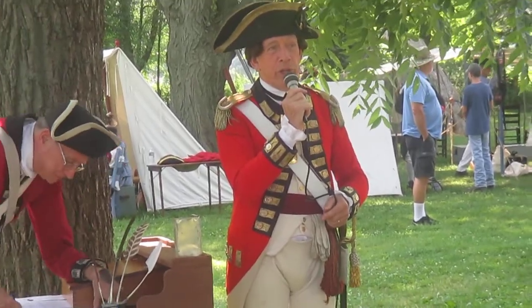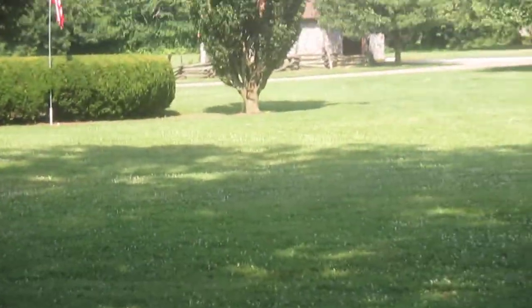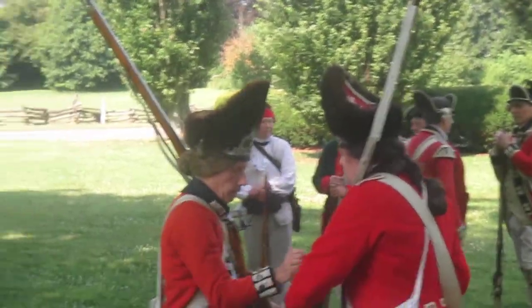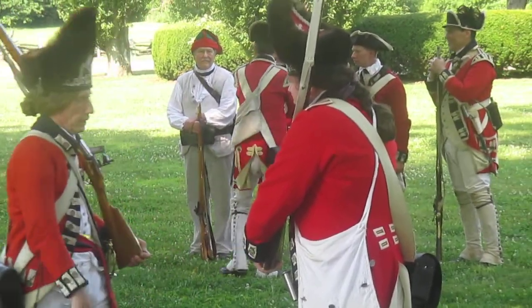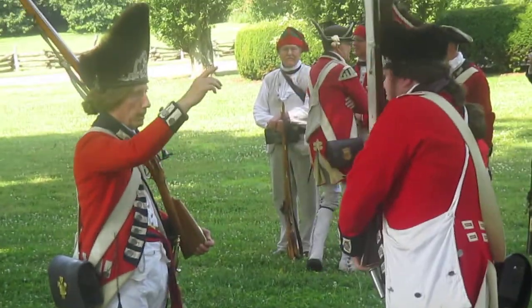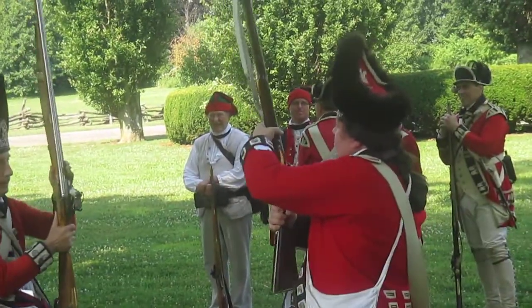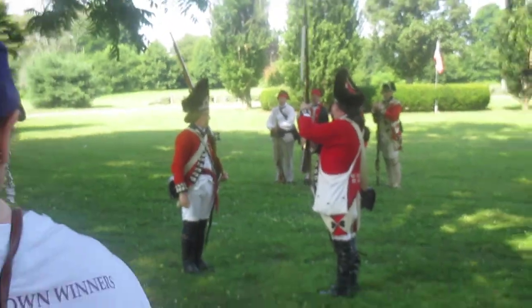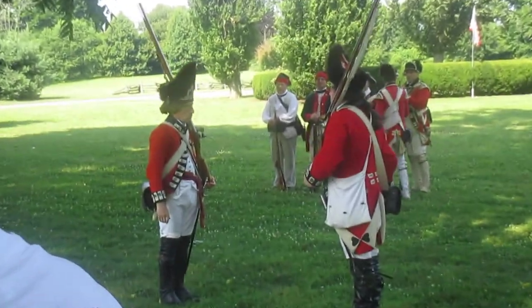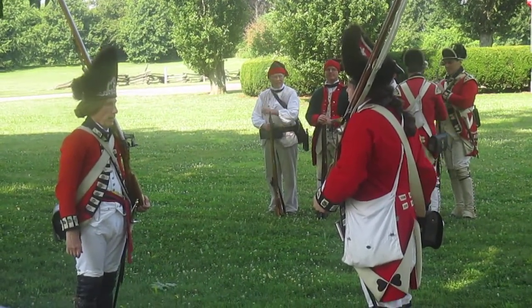If you'll turn around, you'll notice that the British troops are doing several things. A new recruit is being indoctrinated into how to maneuver his musket in various formations under various commands. Sergeant Lucas, on your left as you look at them, is instructing the enlisted man on proper handling of his musket.